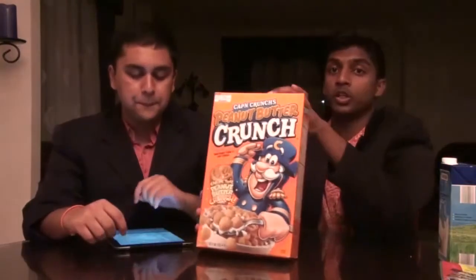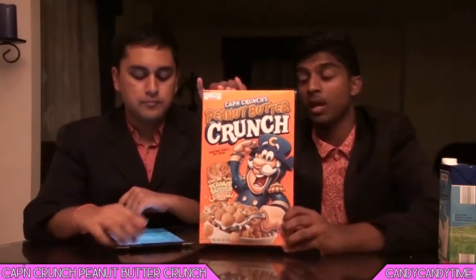Today we're going to be doing something a little bit different. We actually have a cereal and it's quite famous — Captain Crunch. Today we've got Captain Crunch Peanut Butter Crunch, and I've heard this is actually really quite addictive. So we're going to give this a go.